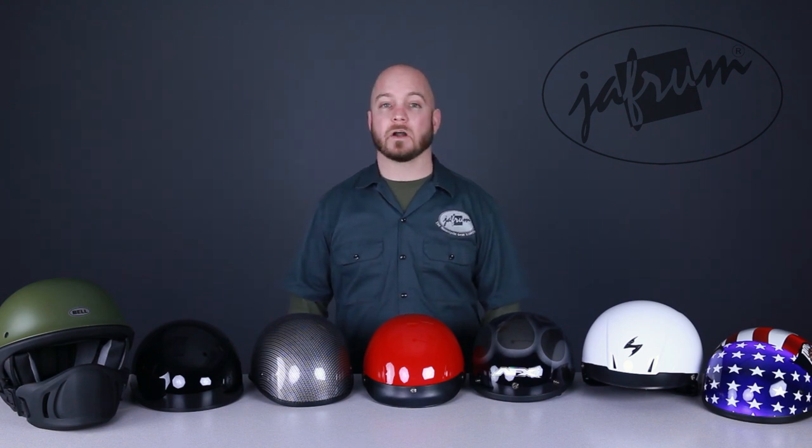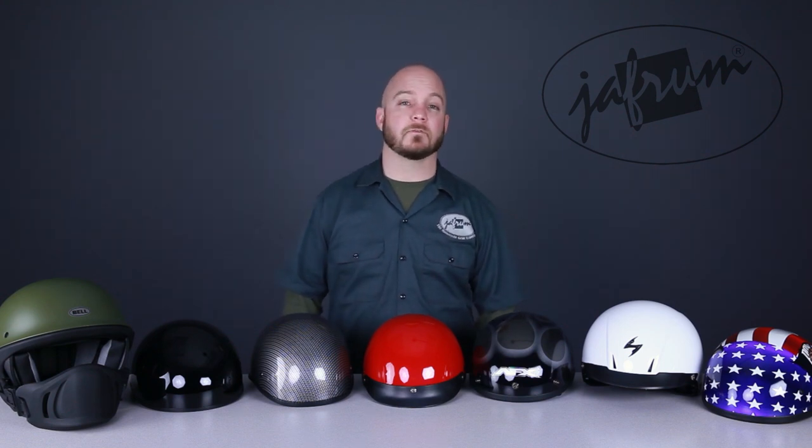So if the wind in your face aspect of motorcycle riding is your favorite part, a half helmet might be just what you're looking for.